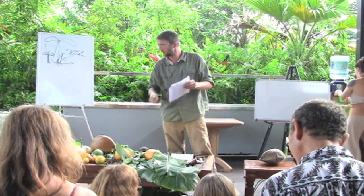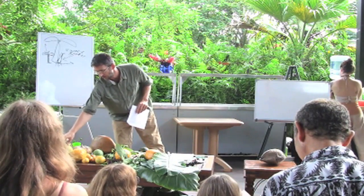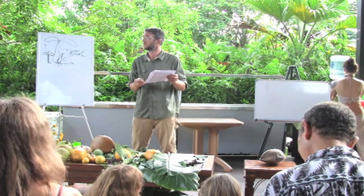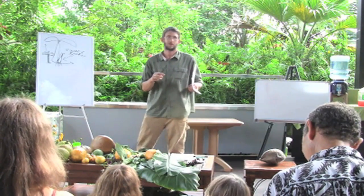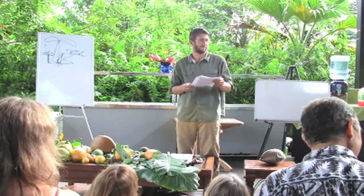So Ulu — excellent. You can use the fruit cooked as a starch. Or let it ripen on the tree. You can let it ripen and cook it there. Raw, it's a purgative, so don't eat Ulu raw unless you want to throw up.